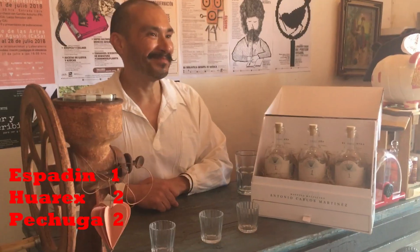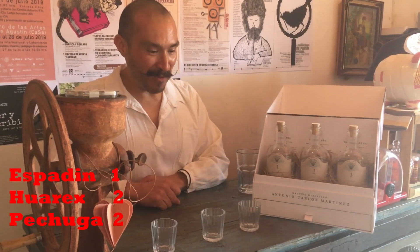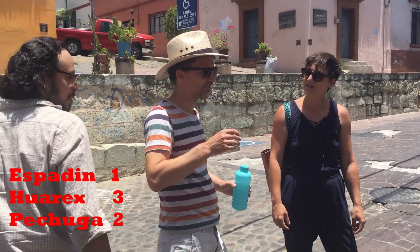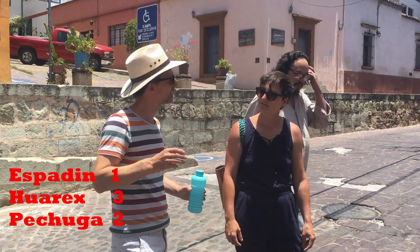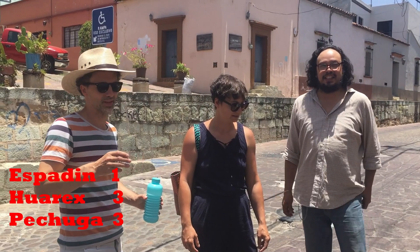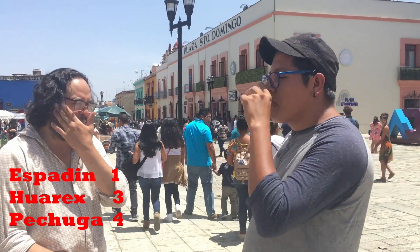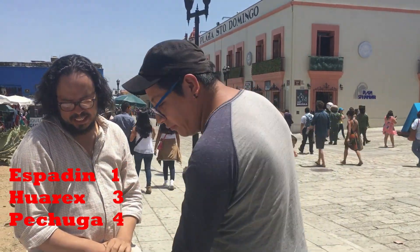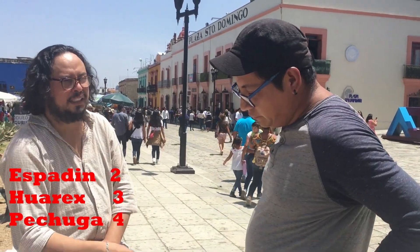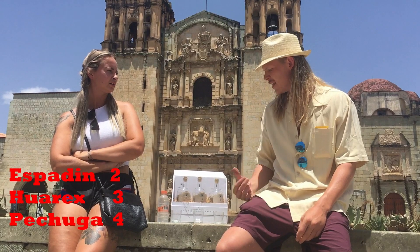But I still say the first one was my favorite. And your favorite? My favorite? I think this one. Which one do you like the most? The second one? Which one was the second one? Pechuga. Pechuga? Yes, for me too. What was your favorite? This one. The first one? I don't like the last one.